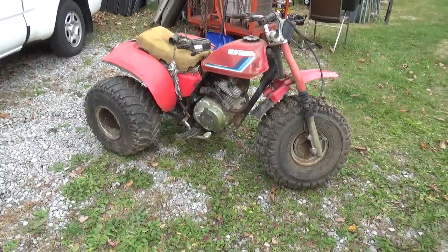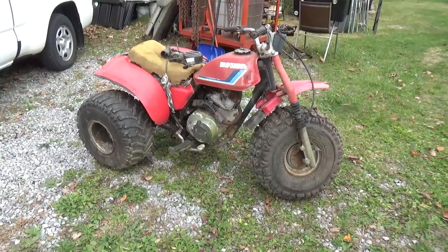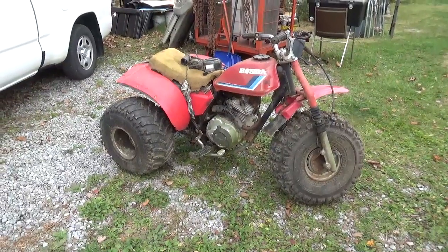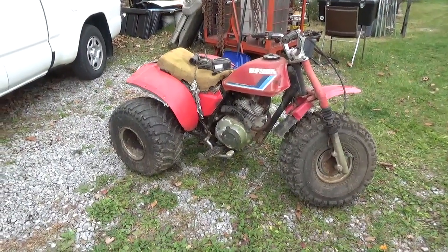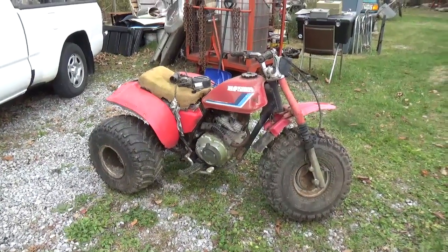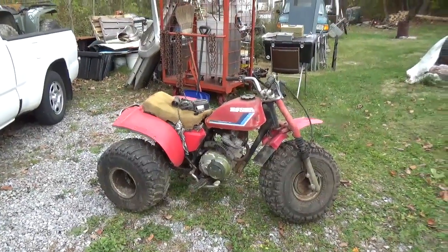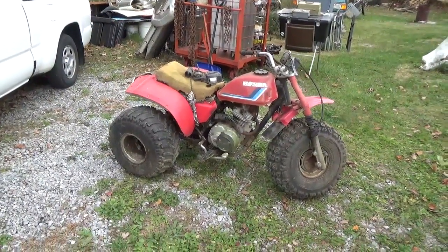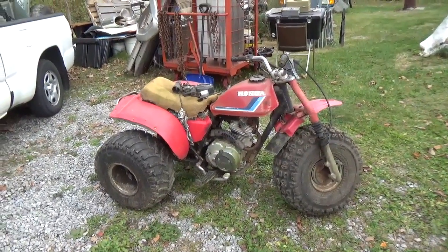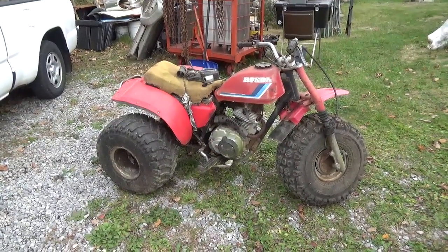Hey tubers, welcome back for another adventure. I was looking at Facebook Marketplace and ran across this Honda 185S. I said to myself, do I really need another bike? He was asking $450 for it and it had been listed for a while, so I threw him a hail mary and said 'is it available?' and he got right back to me.